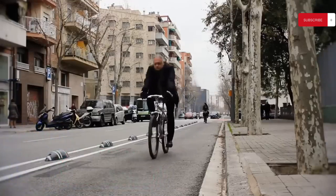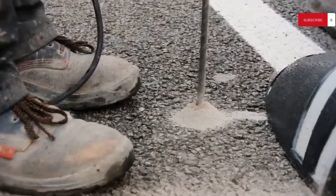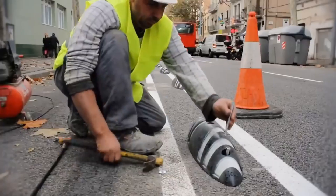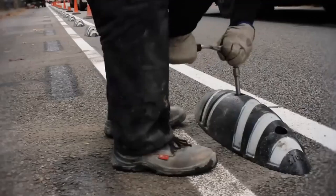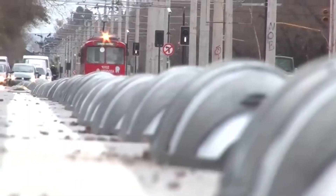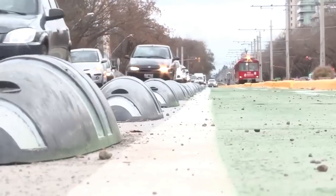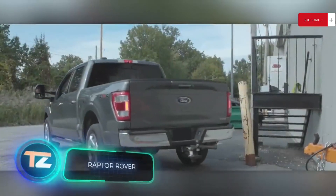Zebra is a simpler-looking development, but thanks to it, bicycle lanes can be designated neatly and quickly. Zebra blocks are made of recycled plastic, so they're 40% lighter than many similar products. With four mounting points, the blocks can be easily and securely attached to any hard surface. Zebra's covering is striped for a reason — 40% of each block is covered with reflective inserts.